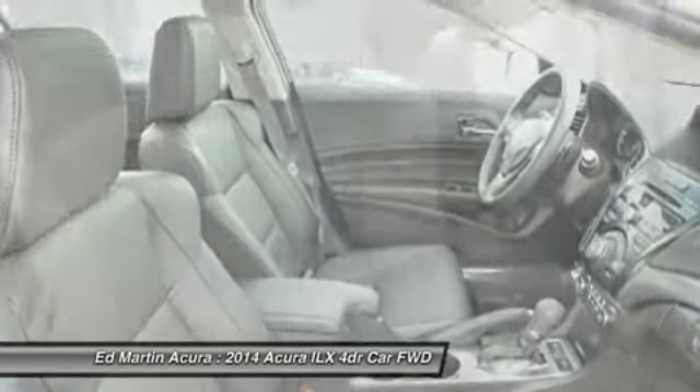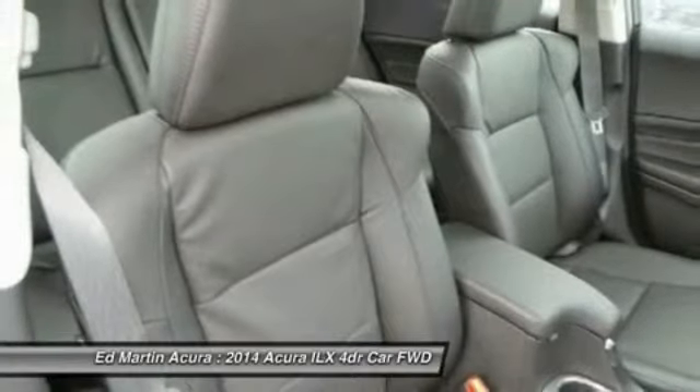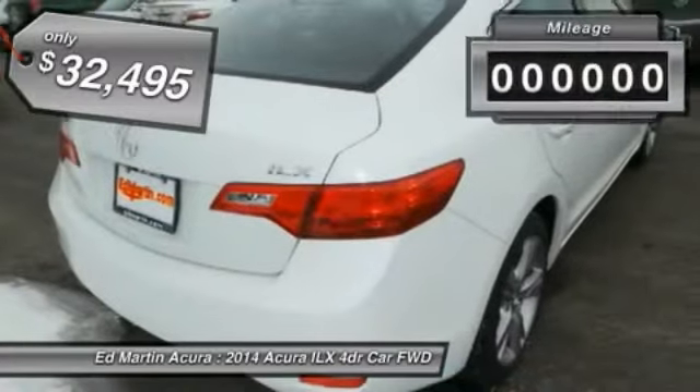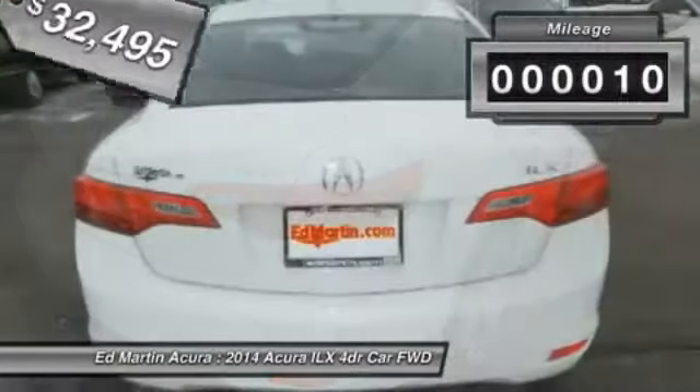If enjoying the drive is something important to you, then the ILX might be the one you are looking for. It is priced below $35,000, and this vehicle has less than 100 miles.